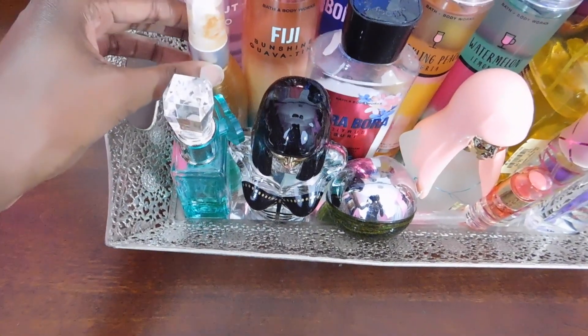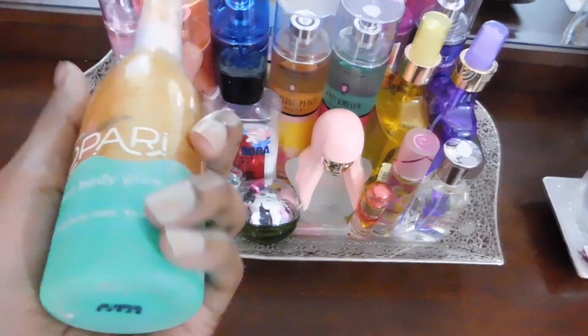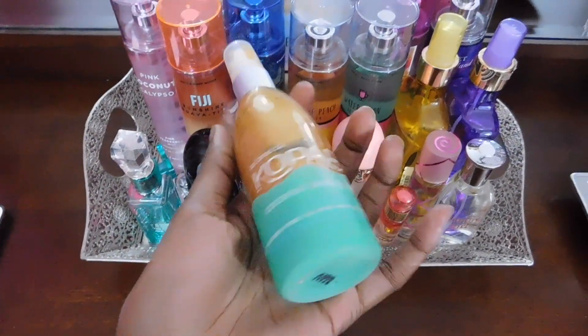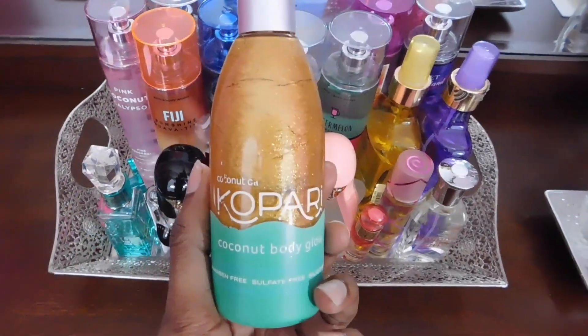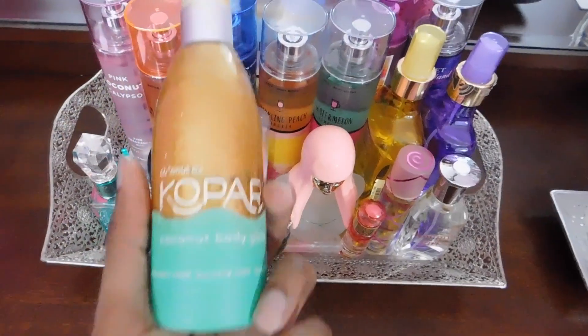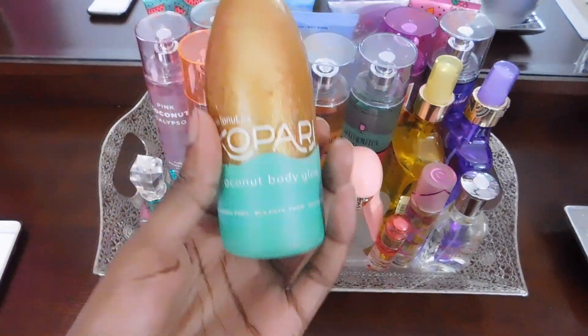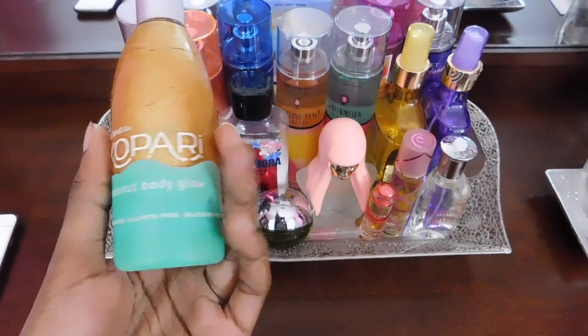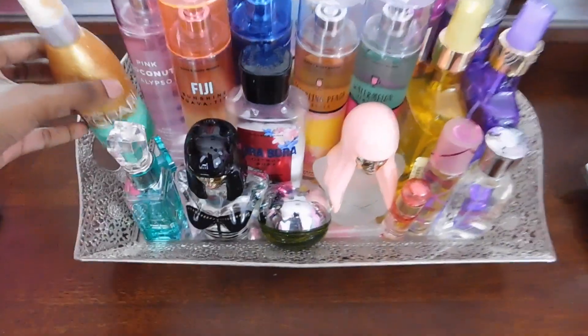Over here I have my Kapari Coconut Body Glow. This isn't a perfume, however I keep it with the rest of my perfumes because it is a body item you can put on with your lotion. It just smells like coconut and has gold glitter in it — it's a body glow to put on in the summertime, and it's made with real coconut oil.